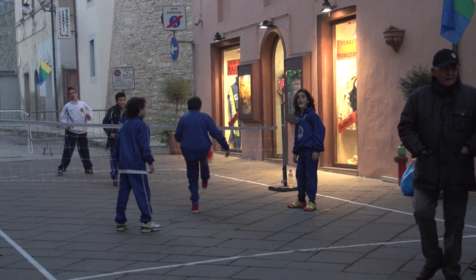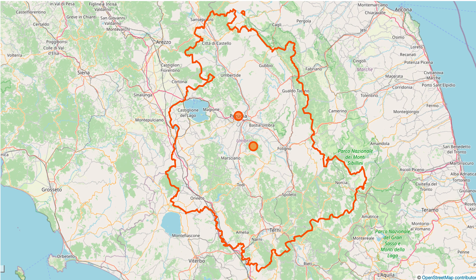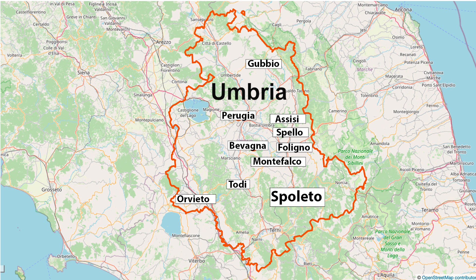You'll also find out how to play tennis with your feet using a soccer ball. The province of Umbria is located in central Italy with many fine towns, and one of the most interesting is Spoleto.